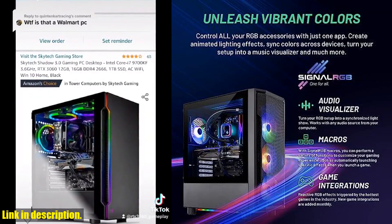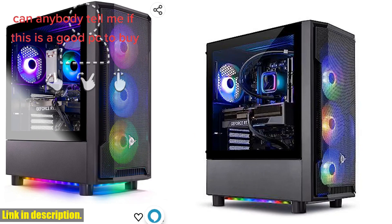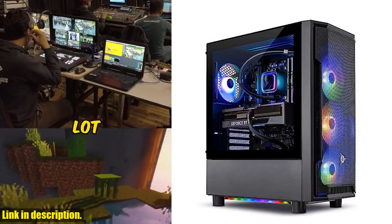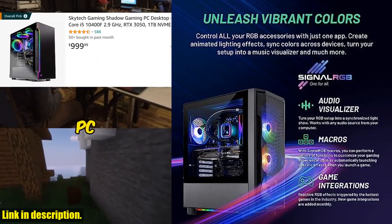So what are you waiting for? Upgrade your gaming setup with the Skytech Gaming Shadow Gaming PC Desktop and experience the true power of high-performance gaming. Check out the link in the description to get your hands on this incredible gaming machine today. Don't miss out on this opportunity to take your gaming to the next level — subscribe to our channel for more amazing products like this. Let's dive into the world of gaming together!